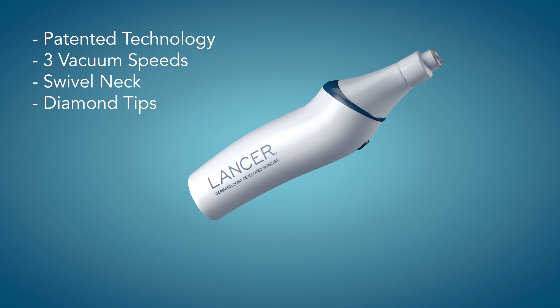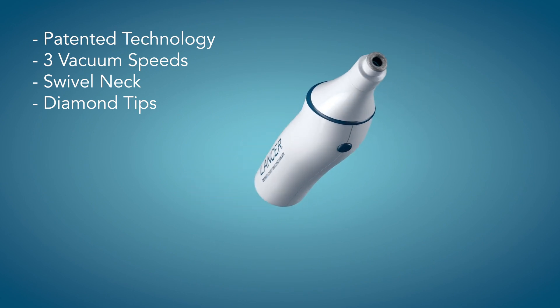We're very excited — it's patented and it's super special. This is the Lancer Skincare first device to be developed for retail use at your home, to go along with our philosophy of microdermabrasion being the sweet spot in skincare.